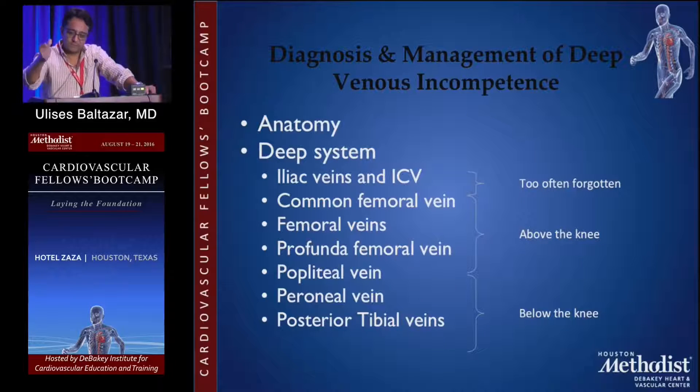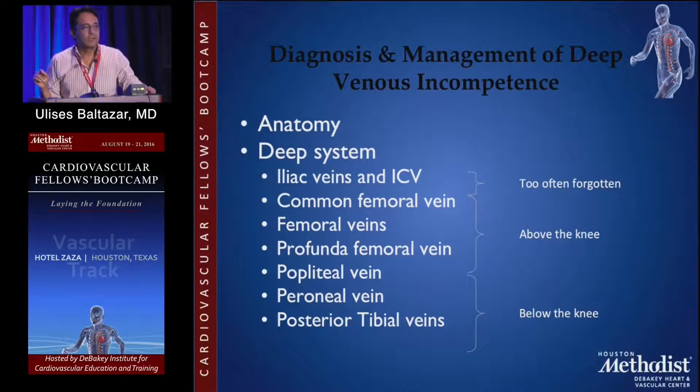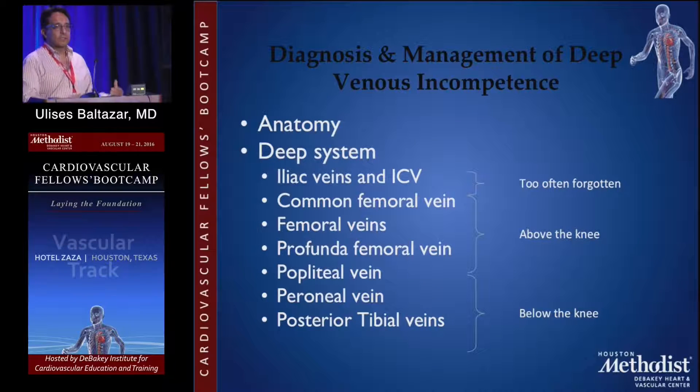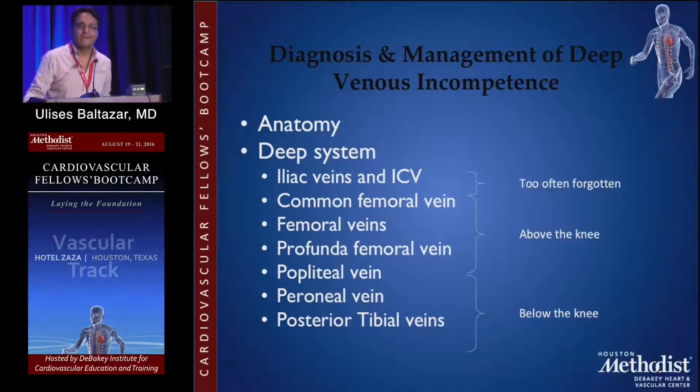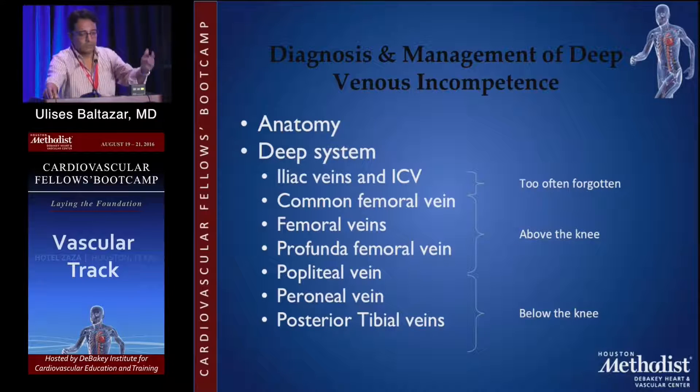On anatomy — just brushing over this — the important thing about the deep system slide is the iliac veins and the inferior vena cava. When people think about DVT in the lower extremity, automatically we think from the common femoral vein down. But these are very often forgotten. In patients with recurrent post-phlebitic syndrome or chronic venous stasis ulcers that don't heal despite all the treatments from the inguinal ligament down, you need to automatically think iliac disease or possibly vena cava.